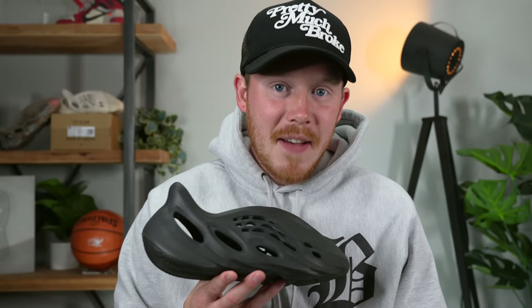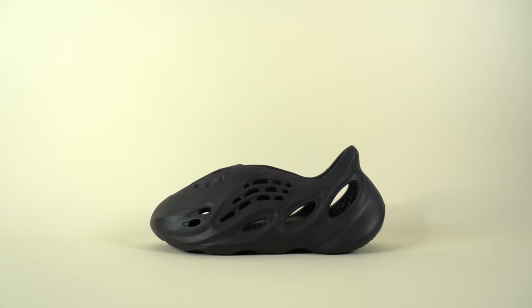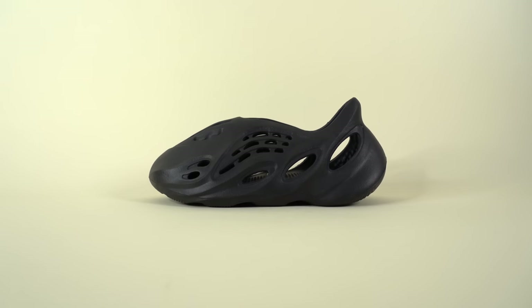It's crazy. You'd think that the black colorway of a shoe would be one of the first colorways to drop, but in the case of the foam runners, it took about two years. What's up, everybody? I'm Seth Fowler, and today I'm reviewing the Yeezy Foam Runner in the Onyx colorway.